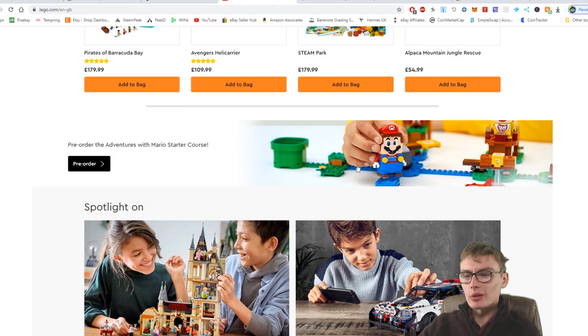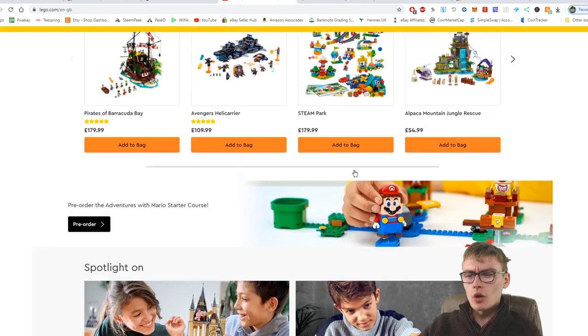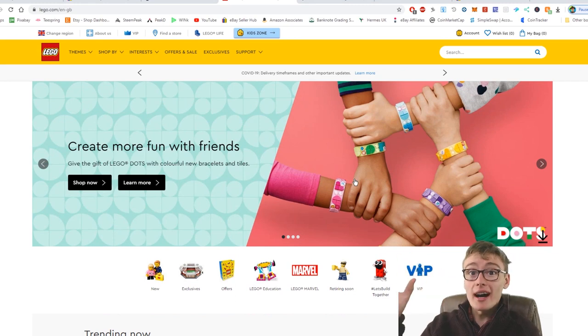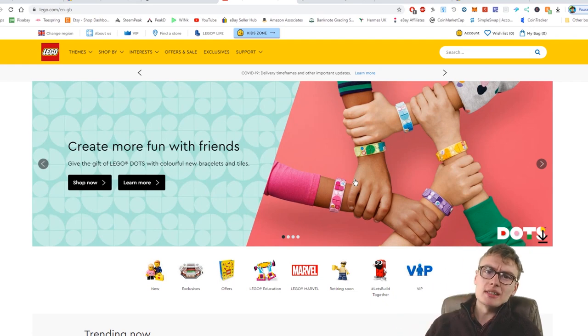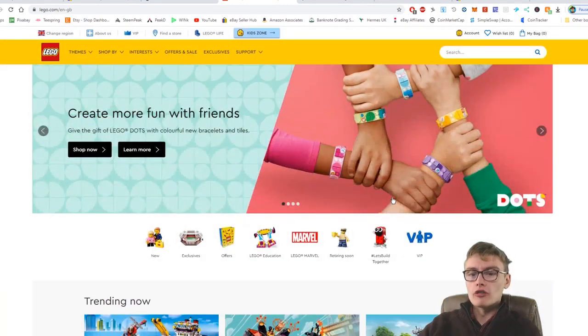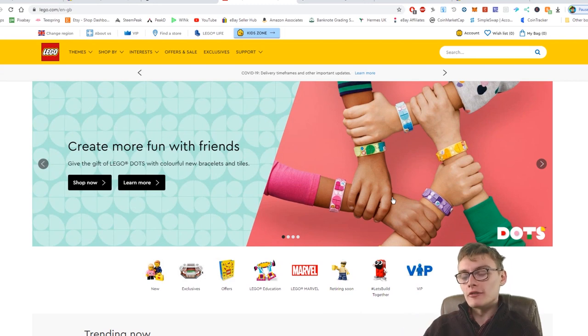There are some Mario sets featured, but I'm not going to look into those today — I just don't know how they'll perform on the secondary market. You've always got to be careful of your own opinion swaying your decisions. We might ignore sets that end up doing really well just because of personal taste, so you've got to be careful there. You might lose out on a great investment simply because you didn't personally like the look of a set.